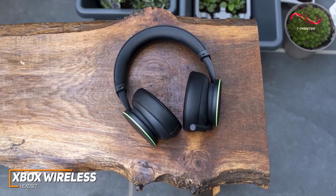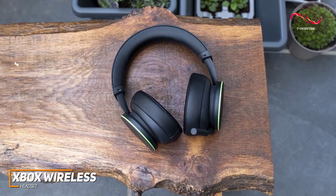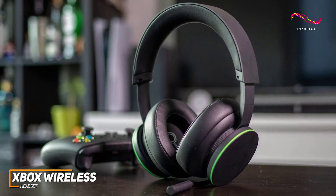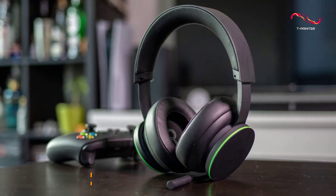The Xbox wireless headset is specifically designed to be used with Xbox consoles, and it offers a useful companion app to dial in your sound, a dependable low latency wireless connection, and a solid sound profile that's suitable for most gaming genres. This is an excellent choice if you want a cost-effective headset that can get the job done and perform well.